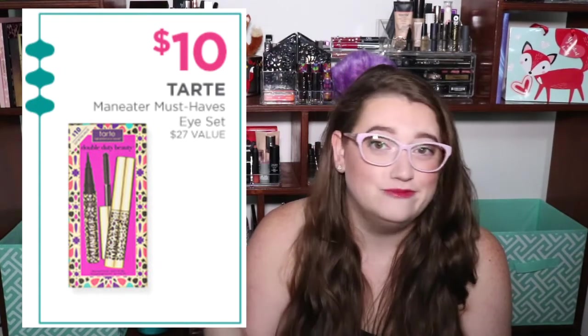Next, from Tarte, it's their Man Eater Must Haves Eye Set. It's really cool because it's got a mini Man Eater mascara and a mini Man Eater eyeliner. It's supposed to have a $27 retail value, but I have no idea if it actually is. If you want me to verify whether these are actually good deals, leave it in the comments and I'll try to go through them after this video is posted.